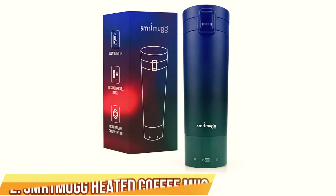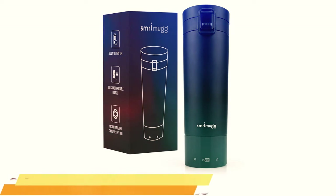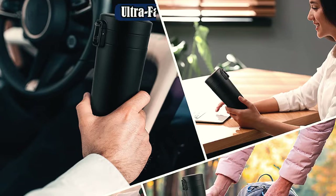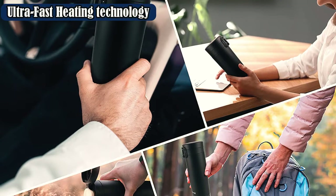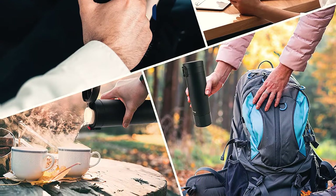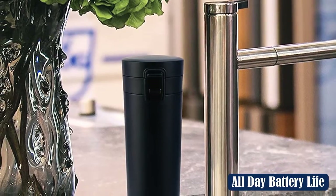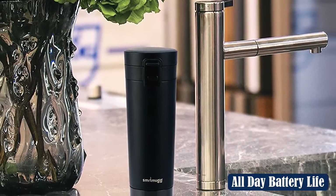Number 2: SMRT Mug Heated Coffee Mug. The SMRT Mug's 14,400 mAh battery is so powerful that the mug can double as an external power bank to charge your phone, tablet, or even computer on the go. This battery also means that it'll keep your coffee hot for 10 full hours, which is enough for the slowest drinker to get through a cup thrice over.